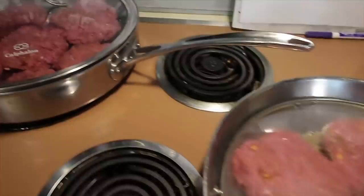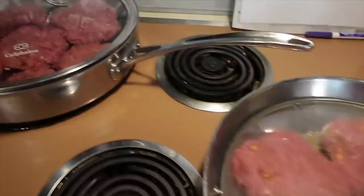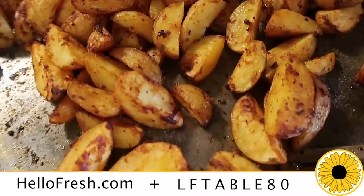Thank you to HelloFresh for sponsoring today's video. Use my code LFTable80 to get a total of $80 off including free shipping on your first box with purchase. Go to HelloFresh.com to redeem and for more details. Thanks for joining!